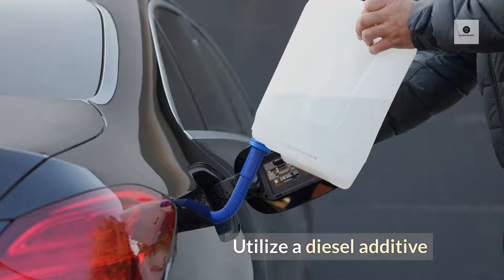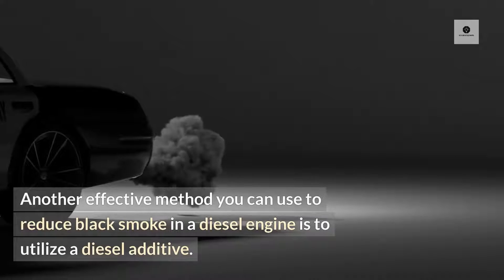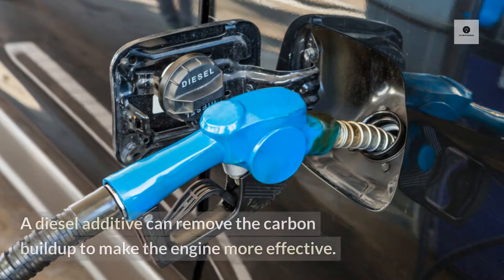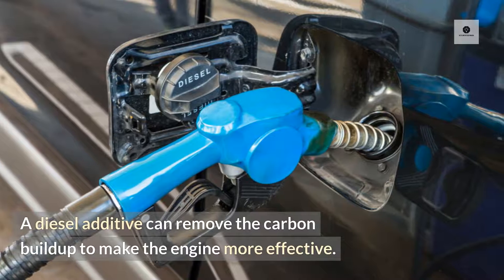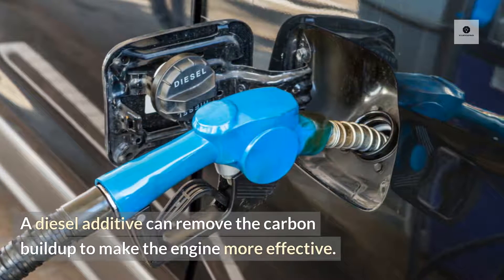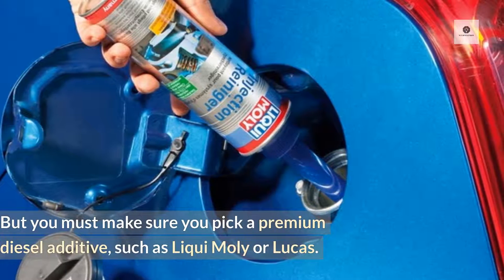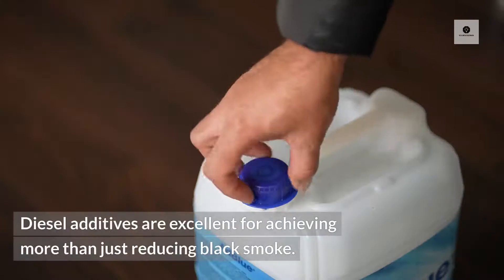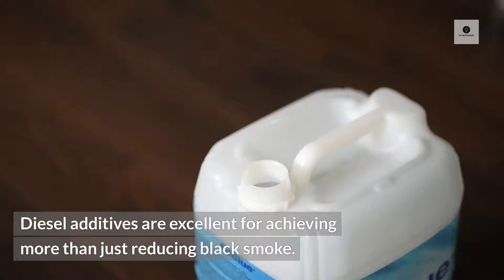Utilize a diesel additive. Another effective method to reduce black smoke in a diesel engine is to utilize a diesel additive. A diesel additive can remove the carbon buildup to make the engine more effective. You must make sure you pick a premium diesel additive, such as Liqui Moly or Lucas. Diesel additives are excellent for achieving more than just reducing black smoke.